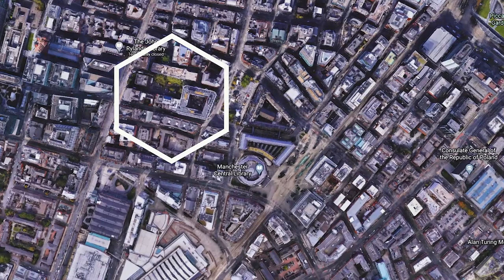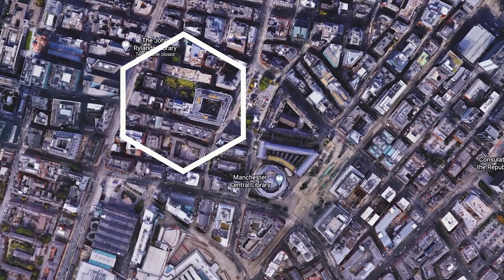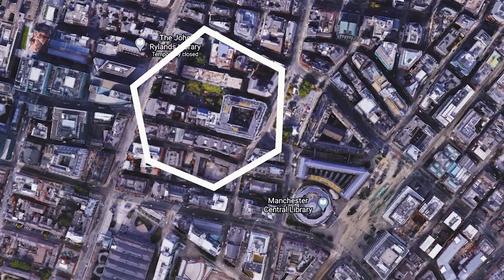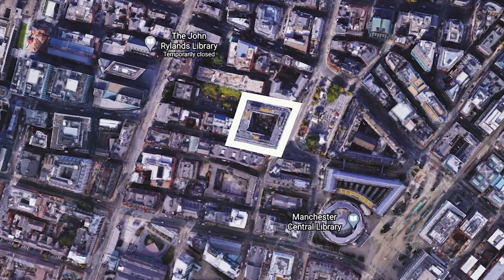In terms of how these locations are ring-fenced, we can be very, very specific. When we first deploy the mapping of multiple locations, we'll drop a hexagon onto locations based on longitude and latitude extracted from a simple address and postcode. But we can then manipulate each ring-fenced area down to the nearest meter.